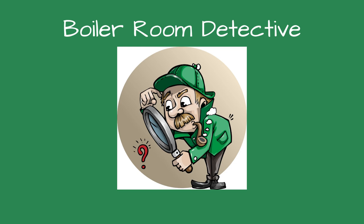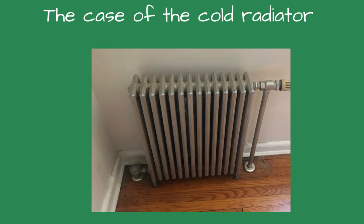Greetings, fellow detectives, and welcome to Boiler Room Detective. The case of the cold steam radiator.